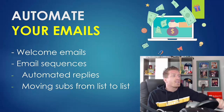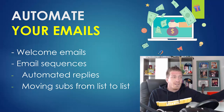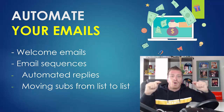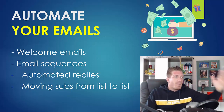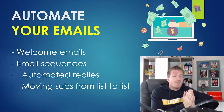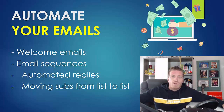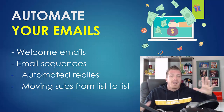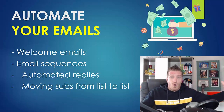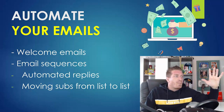Number three: automate your emails. You don't have to send manual emails every single time. First, you have welcome emails that people receive after opting in — you definitely don't want to send those manually. You can use email sequences of 7, 15, or even 30 emails going out in the exact order you want, and this will be different depending on whether it's a buyer's list, a free list, or a coaching list.